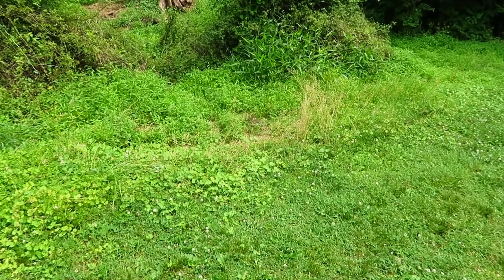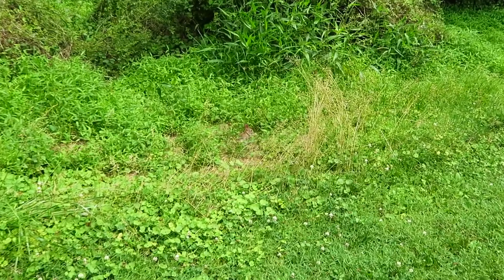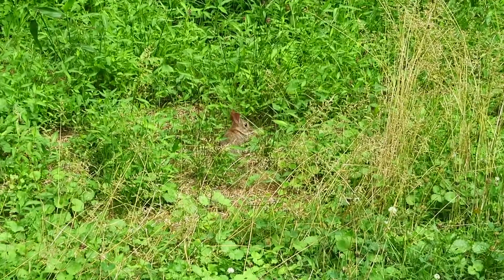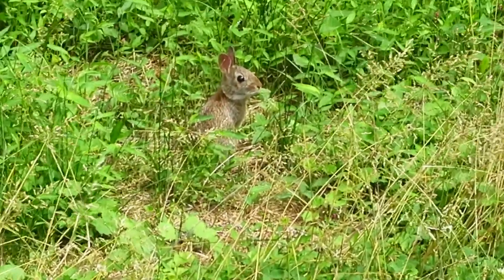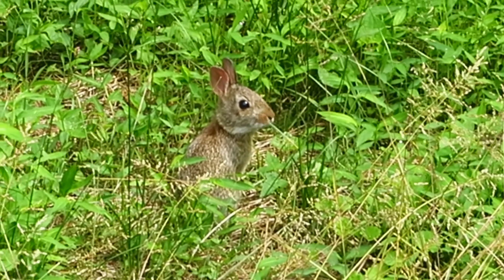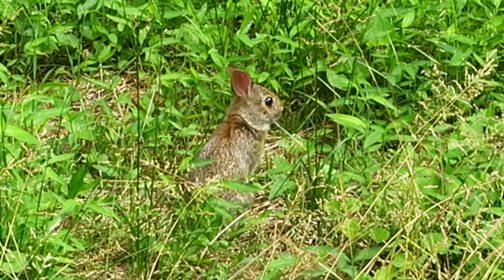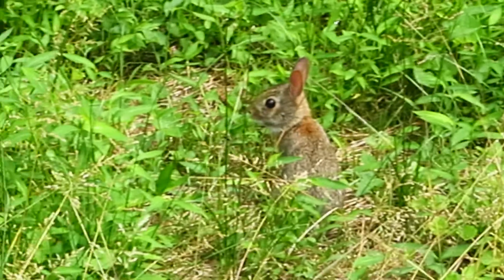Right here in the orchard we have spotted this tiny baby rabbit — it's just nibbling on some greens. You can see all sorts of wildlife here if you come for a hike or just a picnic or a visit.